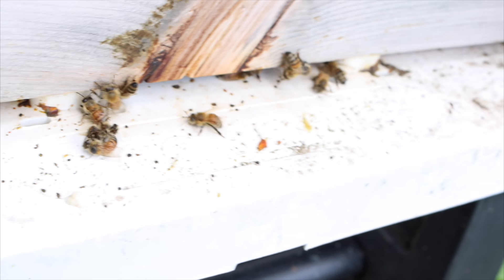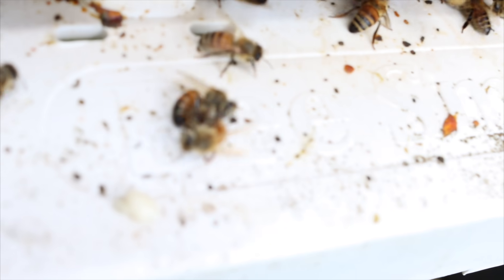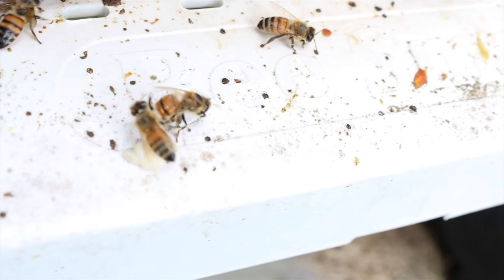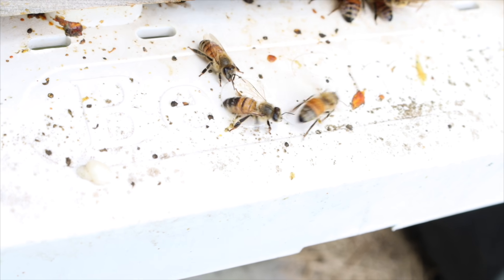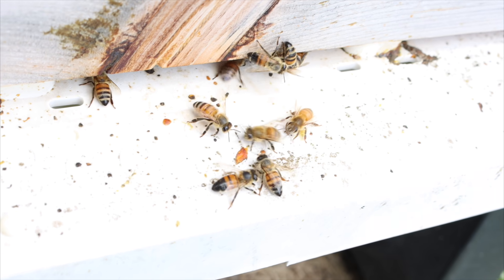Look over here — got that one to fall off. So that's the stuff you're going to see that warrants robber screens. Let's take a look at the meanest hive on the property with robbing.